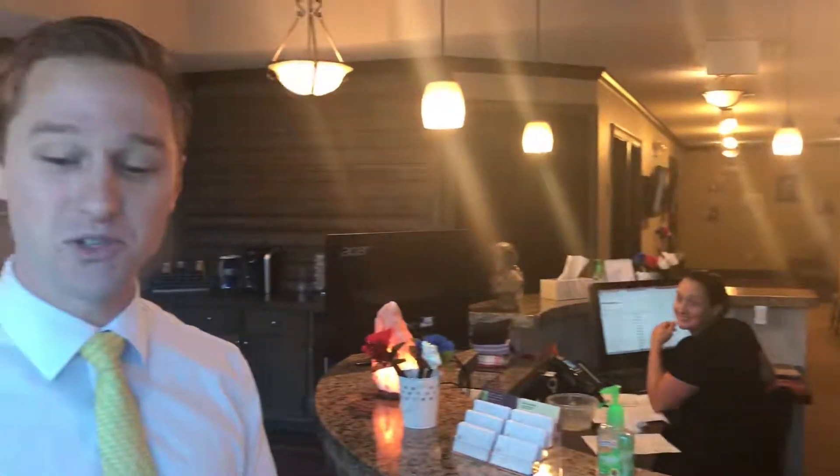Alright guys, this is our very front desk. The first thing you see as soon as you walk in is our bright smiling faces from our wonderful front desk CAs. They're absolutely phenomenal and they're going to help guide you through the whole process from start to finish.